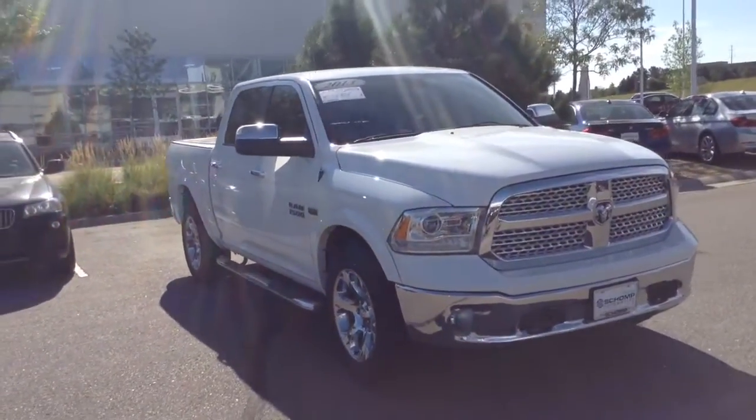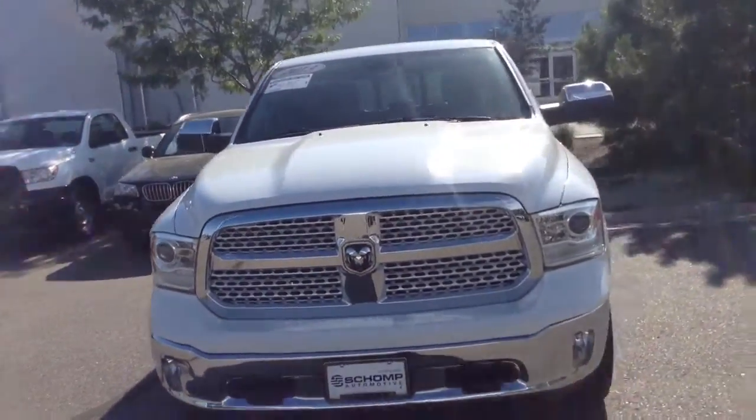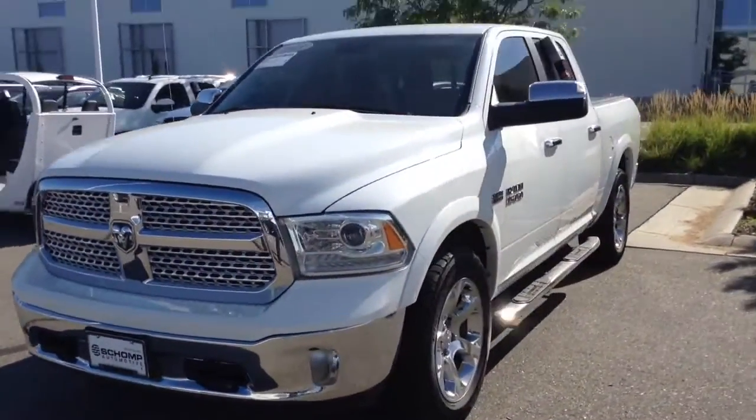Hi Holly, Jeff Tucker here at Chomp BMW. Just wanted to send you a quick video of the Ram 1500 you inquired about. As you can see, it is available. I'd love to show it to you if you want to come down and take a look at it.